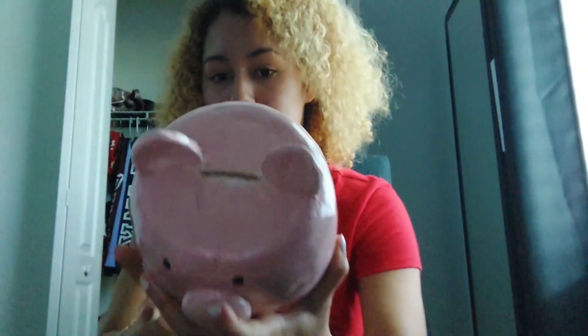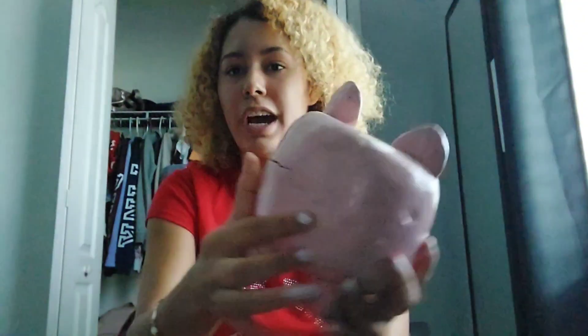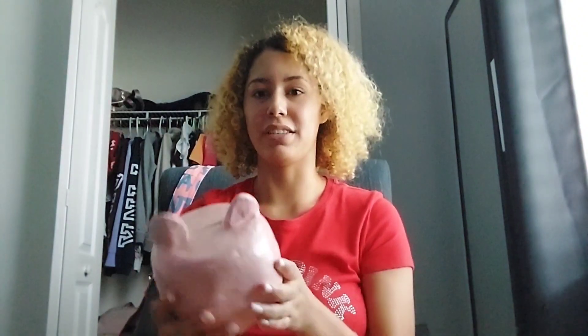Look how freaking cute it is — the little eyes, the nose, the ears, and as you can see this is where you put the money. It's a little cracked in the back but as long as it's not fully broken. Here are the little feet and then the hole on the bottom, and it can actually stand up all by itself. It just has a tiny tilt but look how freaking adorable it is — I love it so much.